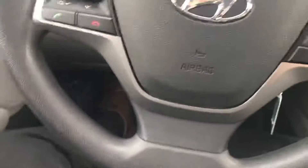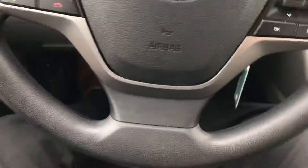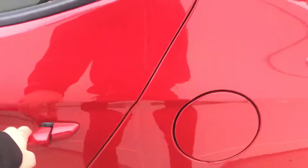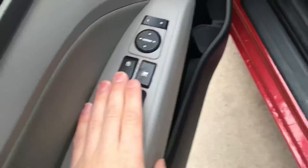I'm about 5'11 myself and I have the seat set to my comfortability. Trunk release and gas cap release there. In the rear there's plenty of space — like I said, I'm 5'11 and I have plenty of space back here. Also some rear cupholders as well.